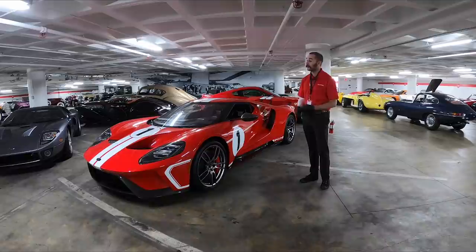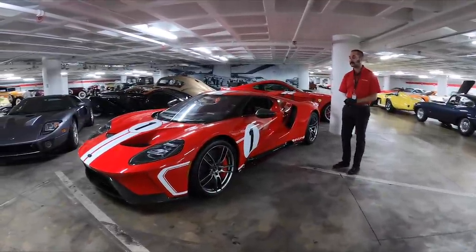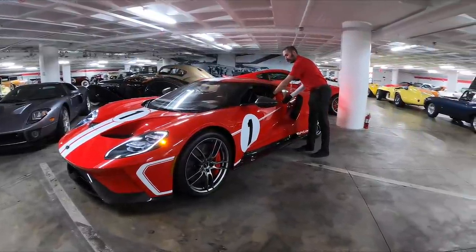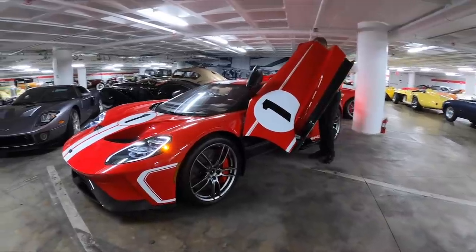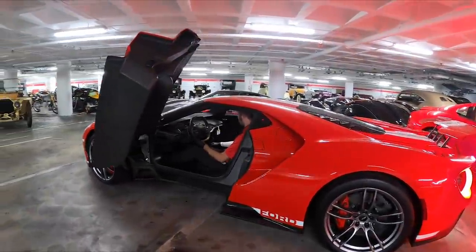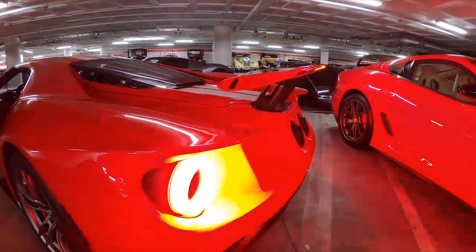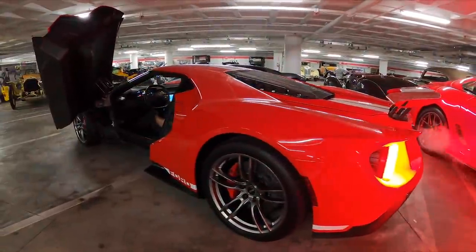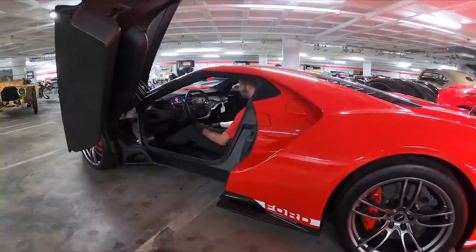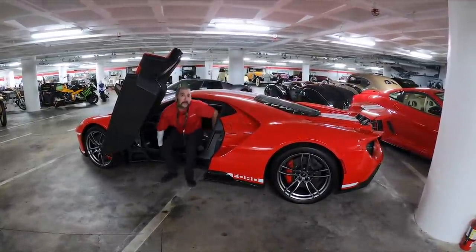Many of the cars down here in the Peterson Vault are maintained in running condition, so at any time you could get inside and fire one up if permitted. We've been allowed to fire up this Ford GT today to give an example of what it sounds like with that V6 twin-turbo EcoBoost engine. It's quite comfortable in here — a very tight fit. A beautiful piece of engineering as well as a beautiful set of sounds.